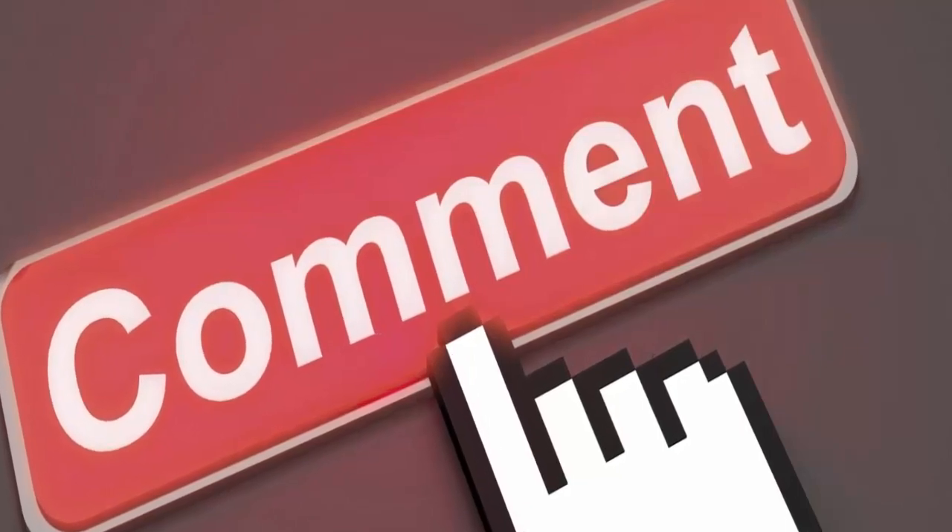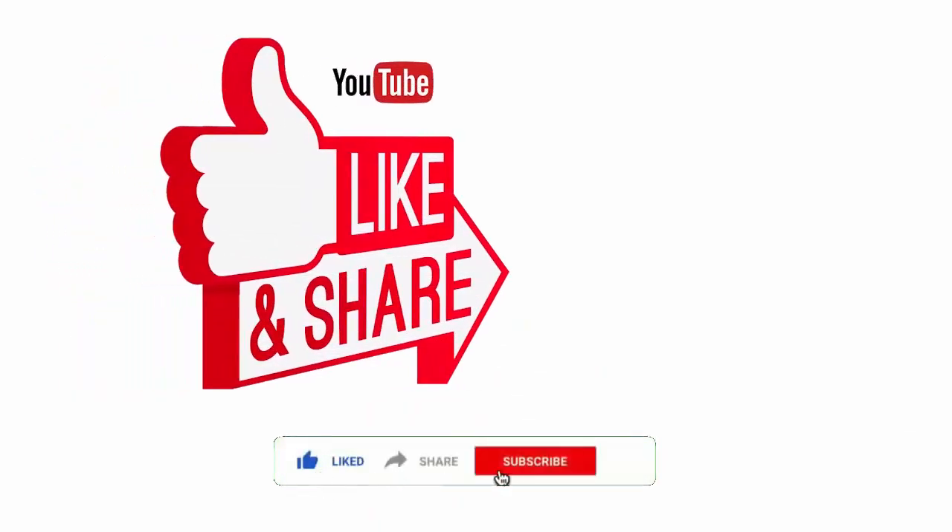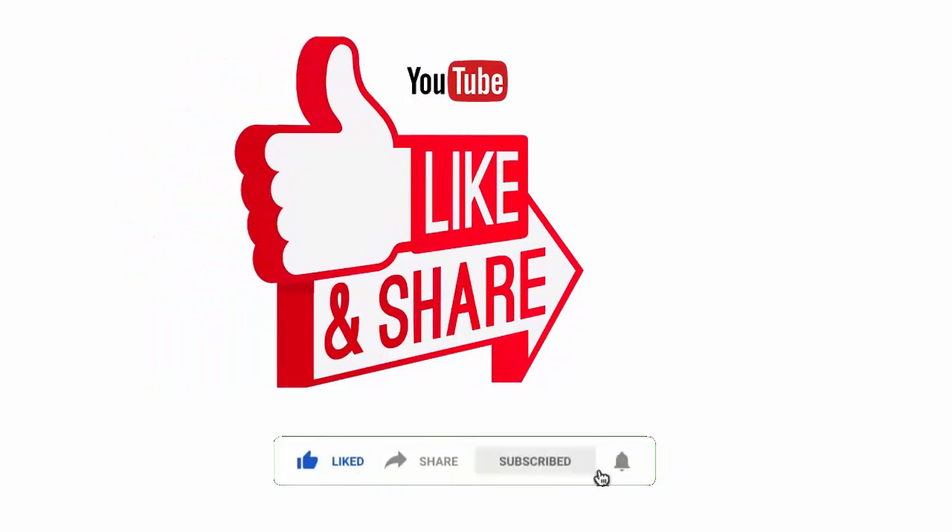Please like this video, share it, and if you have not subscribed yet, please subscribe to our channel today. Be informed, be safe. Thank you.